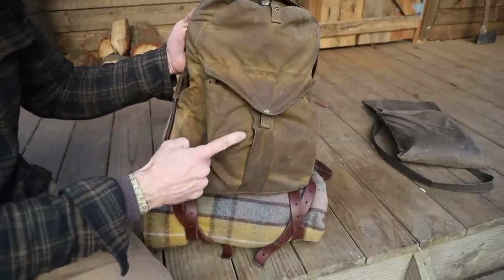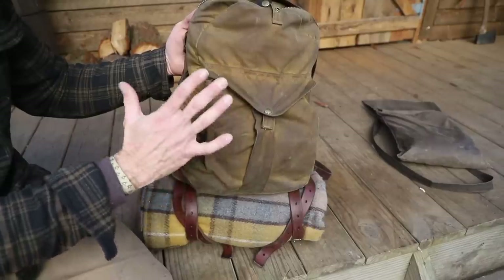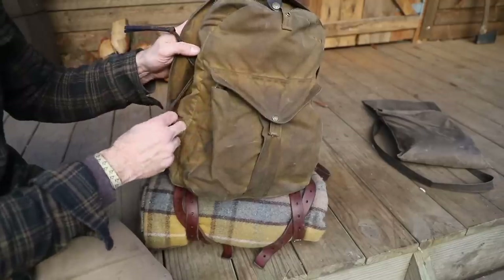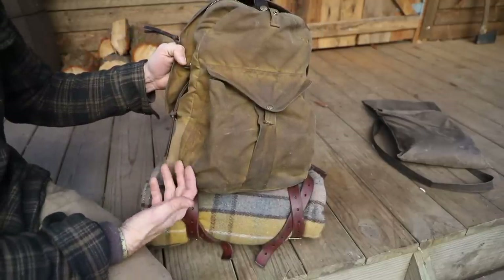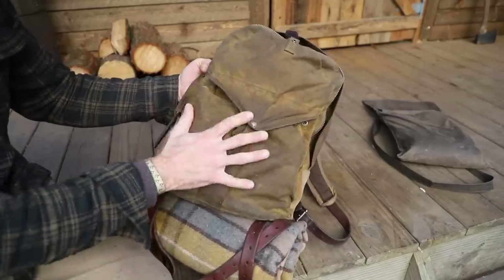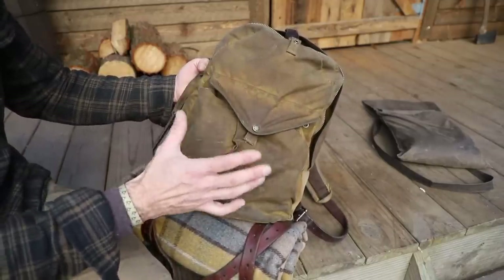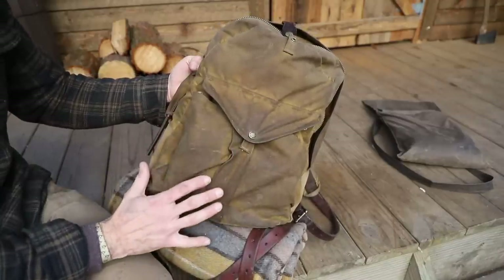This is a Filson backpack. Yes, it's expensive, but it is holding up incredibly well — no tears, no rips, no pulls, nothing, and I beat this up. It got dragged behind the side-by-side, I think it got ran over with the side-by-side, and it's been out in weather — rain, snow, sleet — and it just gets better with age. Although it's expensive, they will fix it and replace it for life. Great backpack. I love the size of it.